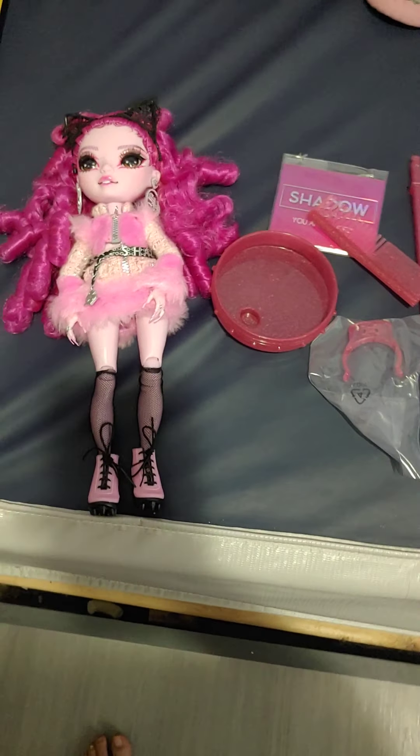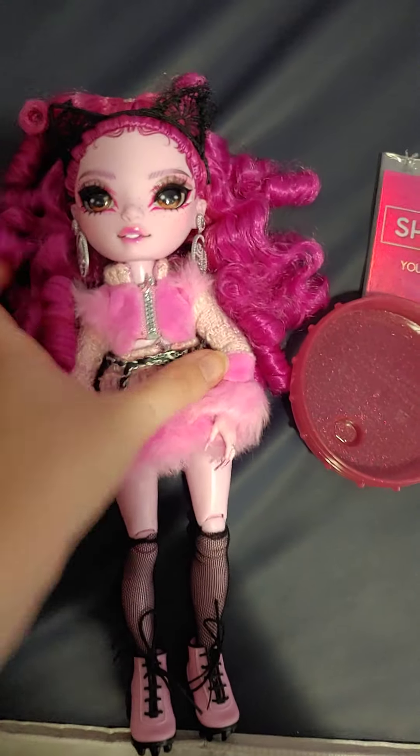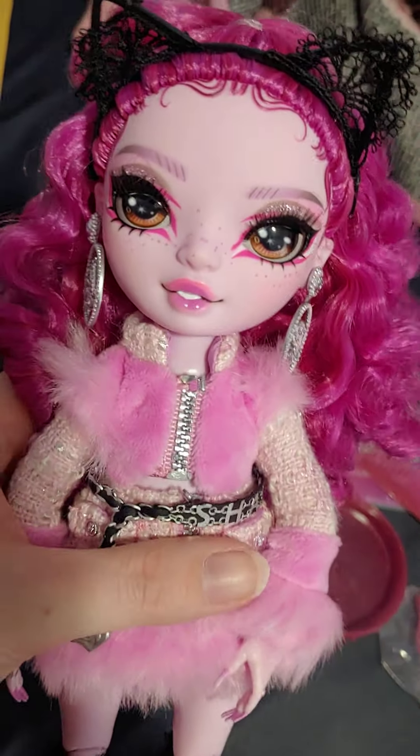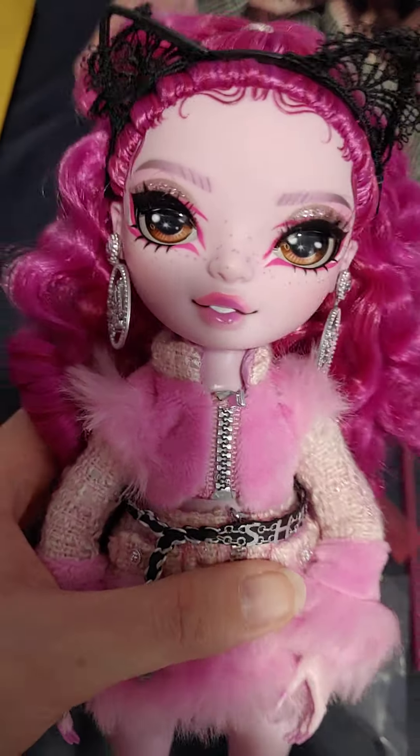Hello everyone, so today we have Lola. Lola is one of the new Costume Ball Shadow Highs. Sorry if I'm talking quietly, I'm trying to be respectful — my roommate is sleeping.